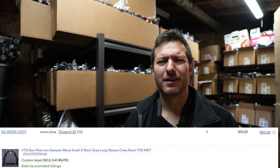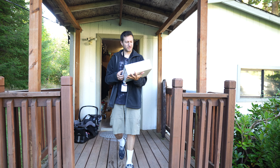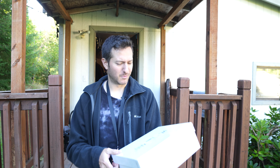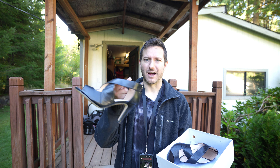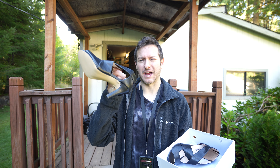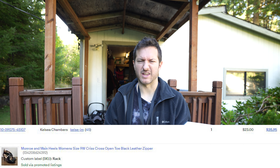This is a vintage Ben Sherman new with tags wool sweater sold for $10 plus $8.95 shipping. Ben Sherman is a brand I usually never pick up, but it was part of that storage unit buyout. Next up, these crisscross sandals — Monroe and Maine, just some basic heels. I got this from posting Facebook ads on local buy and sell groups; they sold for about $27 plus $12.95 shipping.